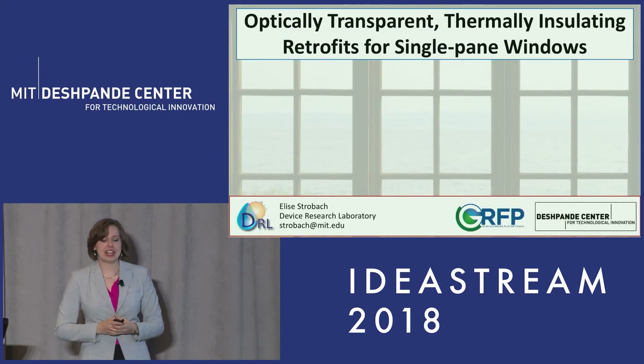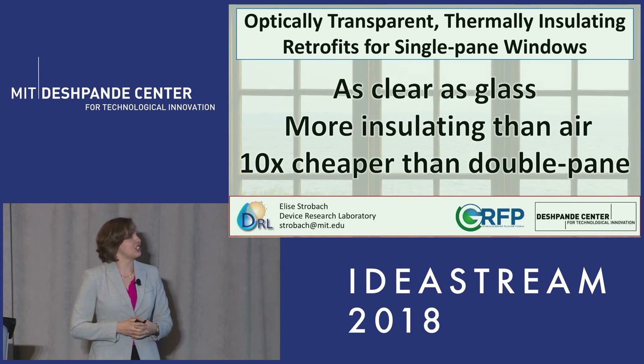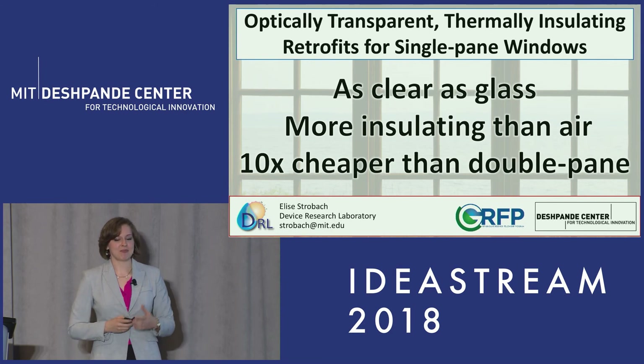In conclusion, the retrofits we've designed are as clear as glass, more insulating than air, and 10 times cheaper than double pane. As we move forward, we're really looking forward to connecting with industry in order to look at the window and building efficiency markets and see how further we can push the impact of this work. Thank you for listening.